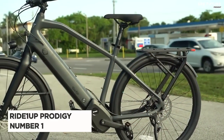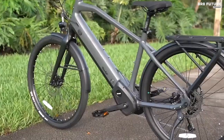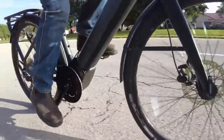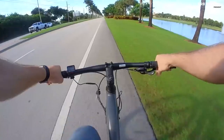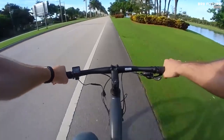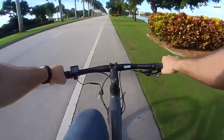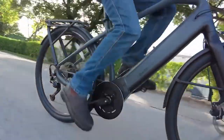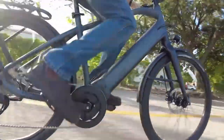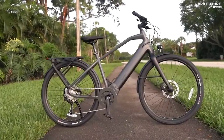Number 1: Ride1Up Prodigy. Looking for an e-bike that delivers incredible performance and outstanding value? Look no further than Ride1Up's Prodigy, equipped with a rare German-manufactured Brose mid-drive that's usually only found on models costing $1,000 more. The Brose TF mid-drive boasts an impressive 90 Nm of torque and ultra-quiet belt-drive technology, providing smooth power that responds intuitively to your pedaling. With a 504 Wh frame-integrated battery, dual-piston hydraulic brakes, and 9-speed Shimano Alivio gearing, this e-bike is packed with practical features.